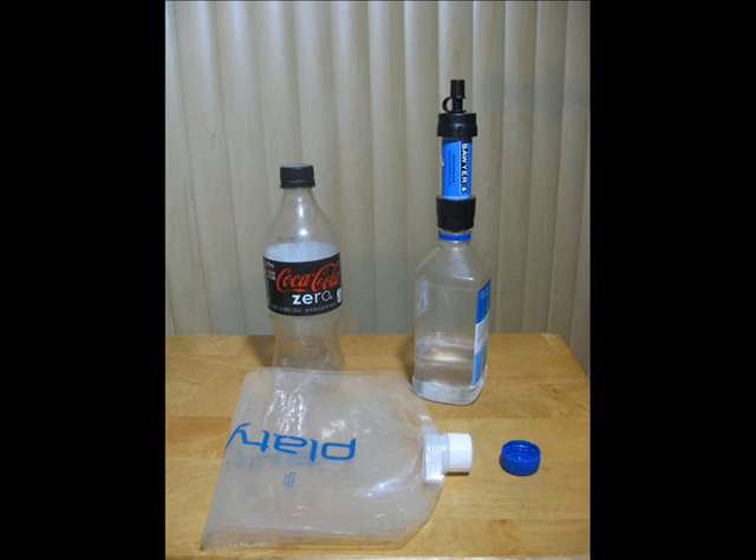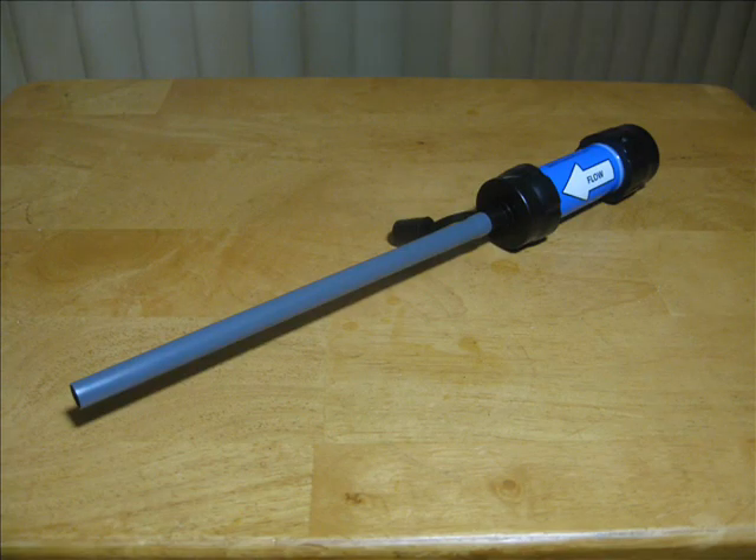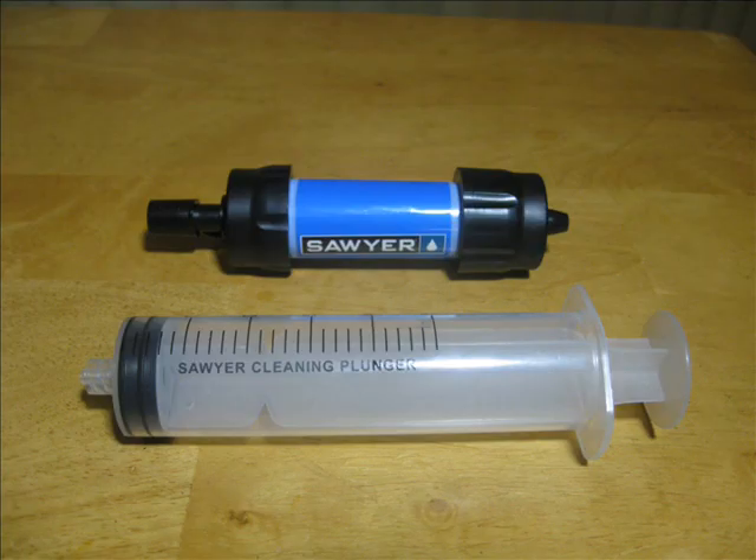There are a couple of things to watch for if you use the Sawyer Mini. If you use the straw and stick the filter into water to drink that way, make sure you have the straw on the correct end of the filter — if we don't do this, we'll suck into our mouth the crud we earlier filtered from water. A big arrow on the side of the filter shows us the correct way the water is supposed to go through the thing. At the first sign of sluggish flow, I would back flush the filter with the cleaning plunger that comes with it. If we fail to do this, we might be tempted to squeeze the bag hard, which could damage the thick gasket inside the filter or rupture the bag.